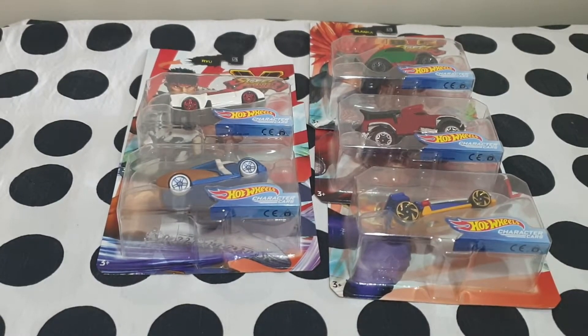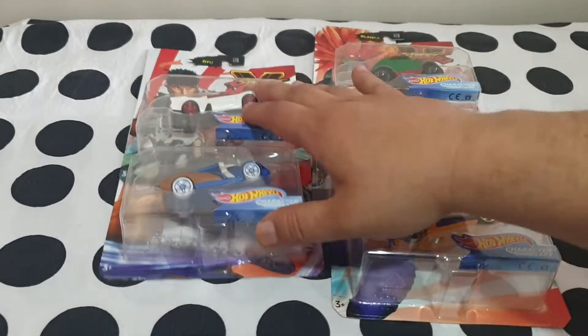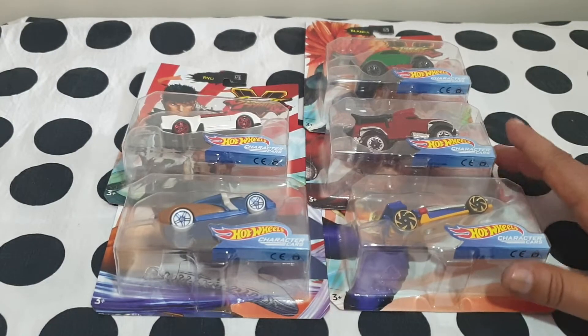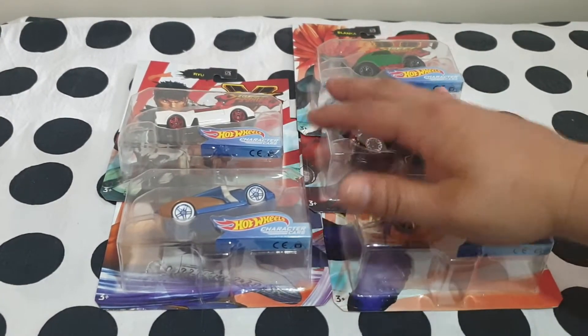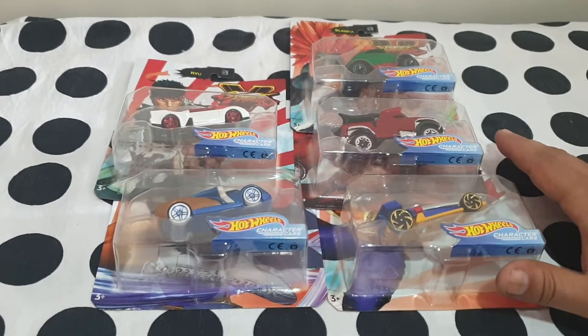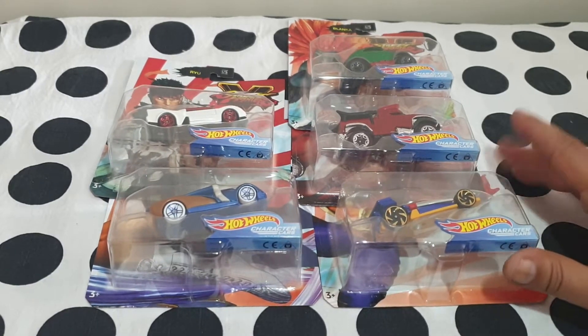Hello again and welcome to another video on my channel. Today we're going to be looking at one of my favorite collections, mainly because Street Fighter was one of the first video games I ever played on an actual arcade machine before consoles became a thing, so it kind of gives away my vintage.